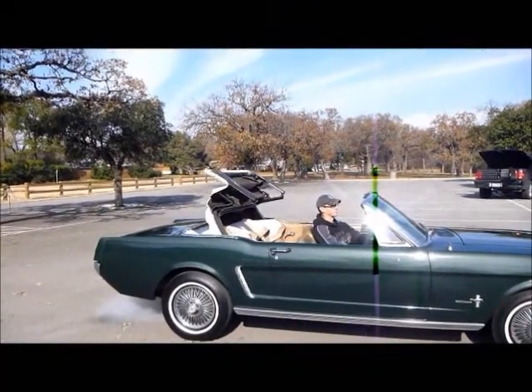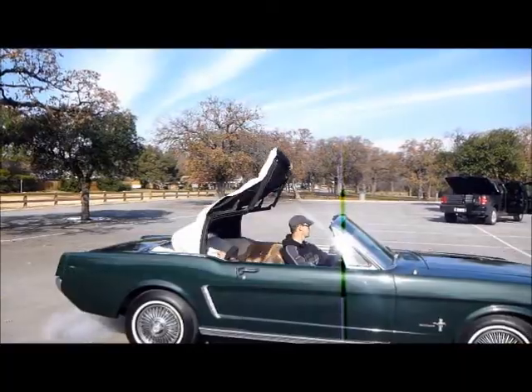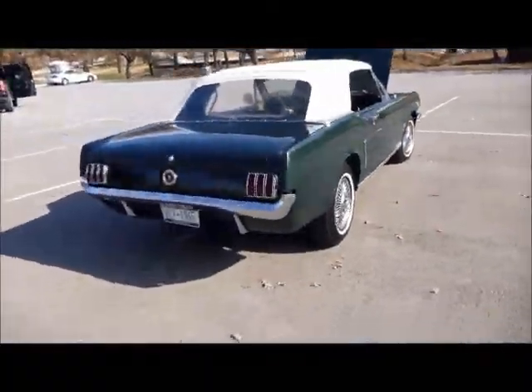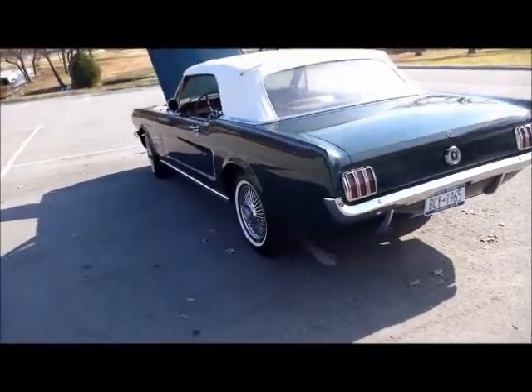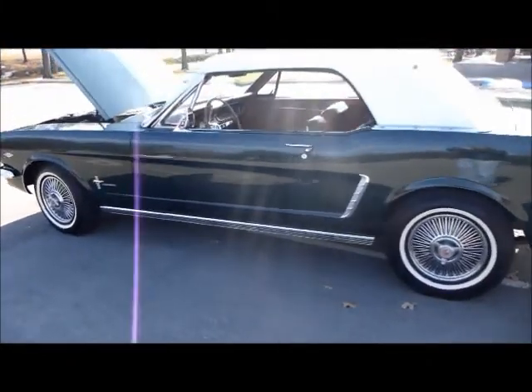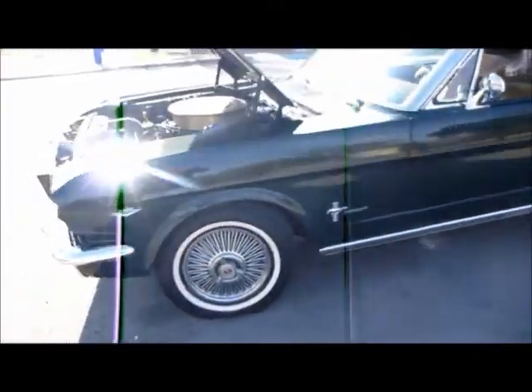It's got the power convertible top, works flawlessly. The car is just a beautiful unmolested piece, very straight, just like it came out of the factory — wonderful condition, drives and rides out extremely well.